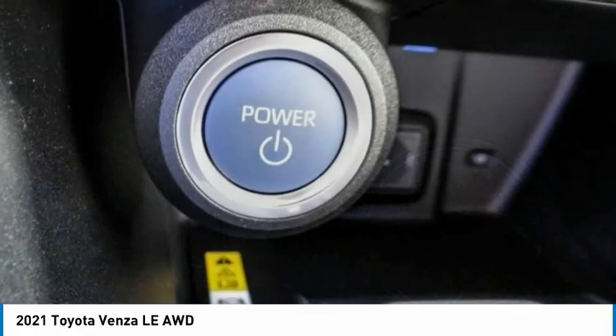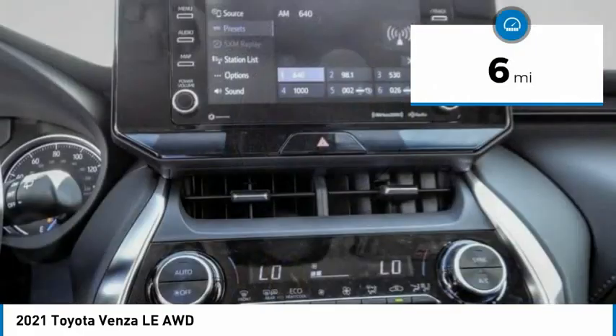You're more than one thing, so is Venza. This vehicle has less than 100 miles.